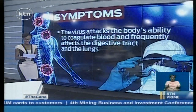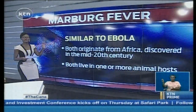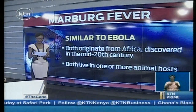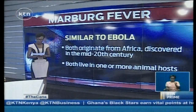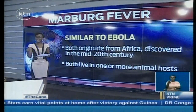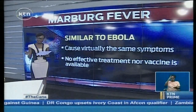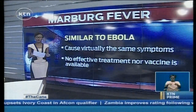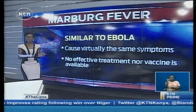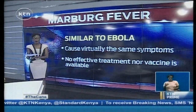Let's look at the differences and similarities between Ebola and Marburg fever. Both originate from Africa and were discovered in the mid-20th century. Both live in one or more animal hosts, and scientists are not sure exactly how the virus is transmitted from animals to humans. Both diseases cause virtually the same symptoms, making it very difficult to determine whether someone has Ebola or the Marburg virus.